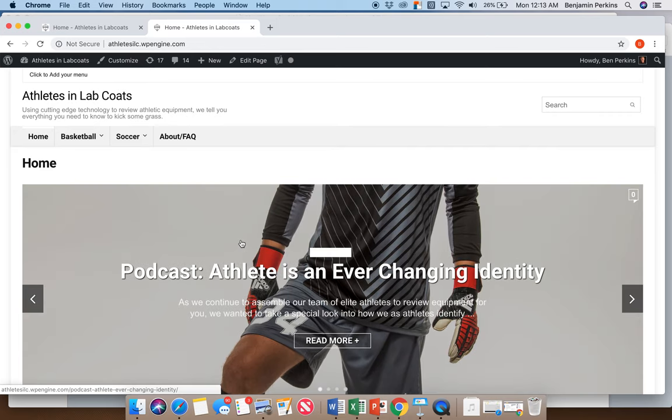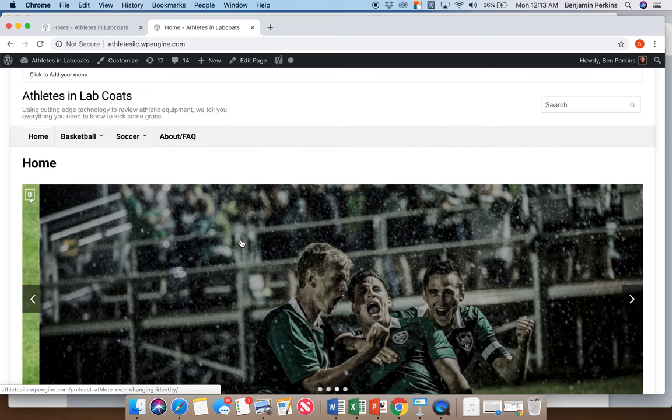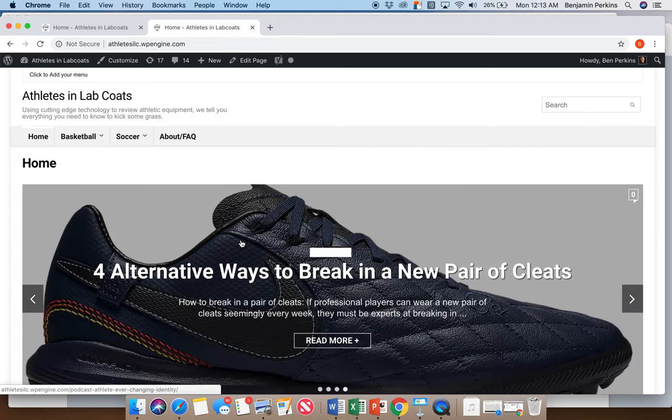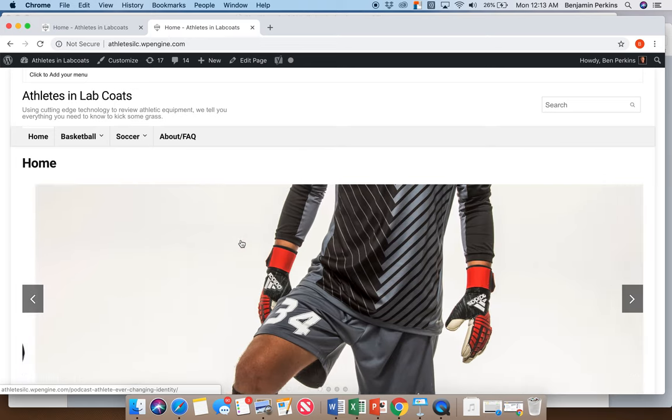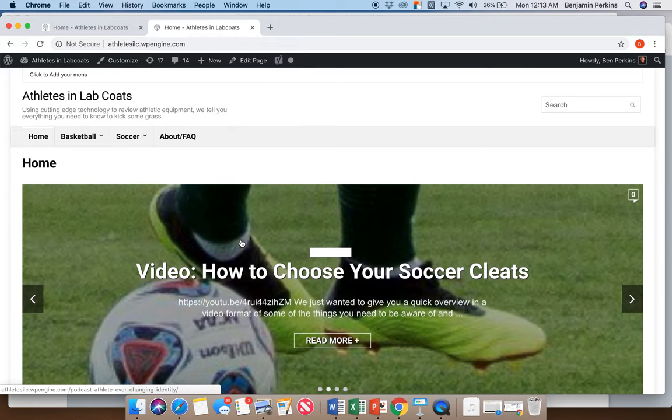We'll also do a bunch of giveaways and contests — I think that's very popular with our target demographics. With equipment provided graciously by manufacturers and others, we'll incentivize people to engage and interact with our content, such as leaving comments on posts or sharing them on social media. Each time you do some sort of action, that's an additional entry giving you the opportunity to win a free pair of cleats, for example. We've got a bunch of different ways we'll do that.